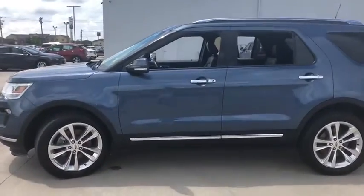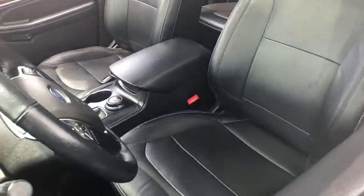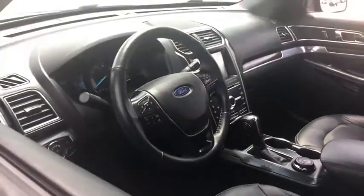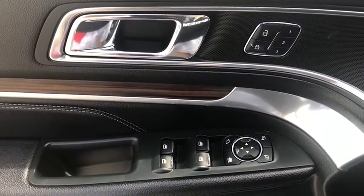Here are some of this vehicle's great options: power liftgate, power passenger seat, navigation system, traction control, dual airbags, leather-wrapped steering wheel, power steering, four-wheel disc brakes, electronic stability control, security system, compass.